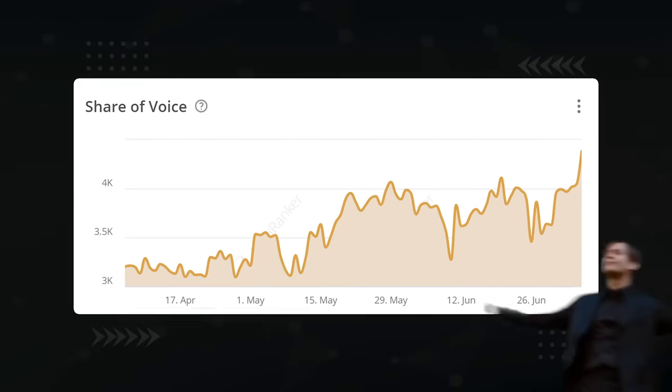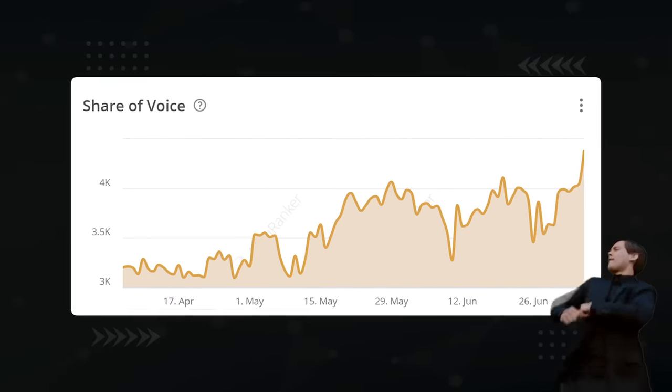I just figured out a ChatGPT prompt that's been acting like Viagra for my website. Just look at how bonkers my share of voice has been increasing on diggitymarketing.com. In this video, I'm going to demonstrate how it works live, but we have a big challenge on our hands.